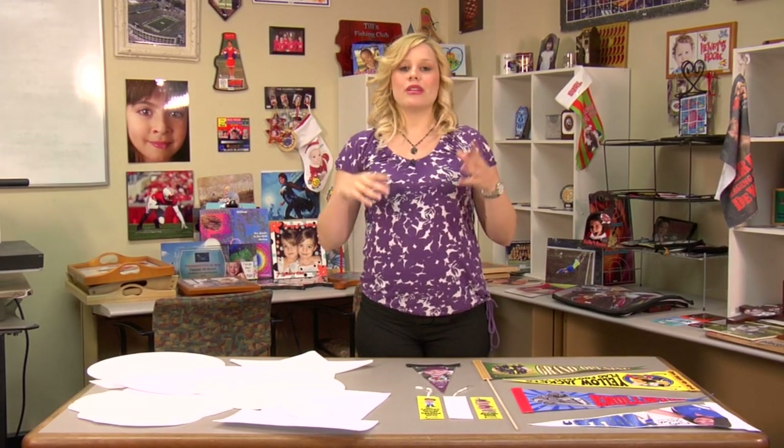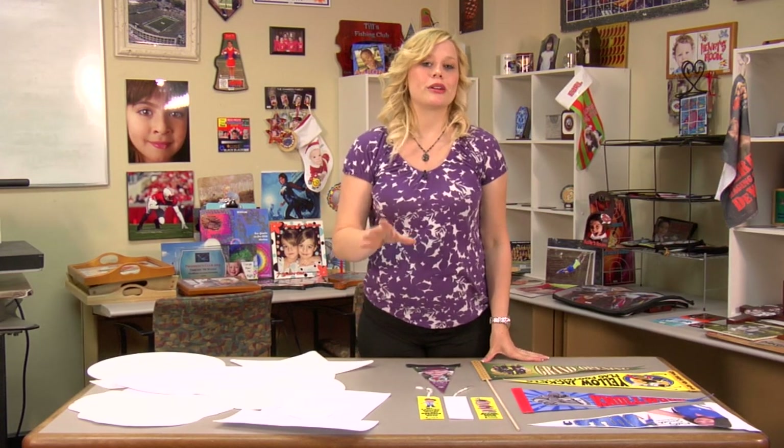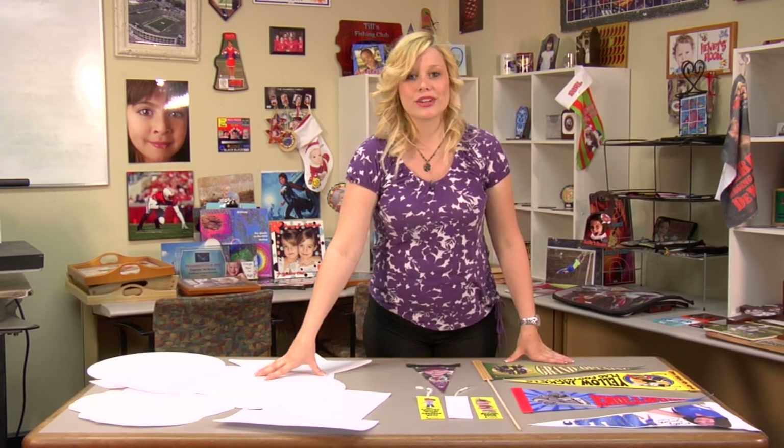Now, these come in a variety of different styles and sizes — like everything at Condi — and you'll want to make sure you check our website for our most current products. But today, I brought a little sampling. I brought some pennants, bookmarks, and emblems for us to look at.